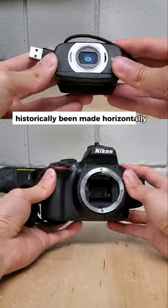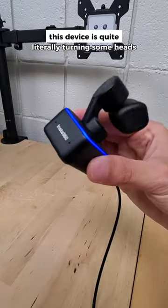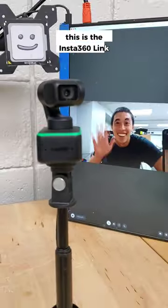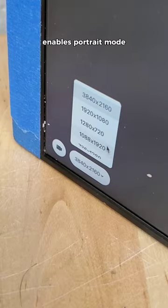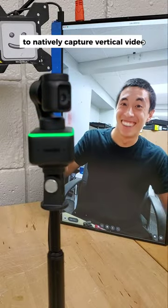Webcams and cameras have historically been made horizontally, but with the rise of vertical video, this device is quite literally turning some heads, starting with its very own. This is the Insta360 Link, a 4K webcam which, at a press of a button, enables portrait mode and mechanically swivels its head sideways to natively capture vertical video.